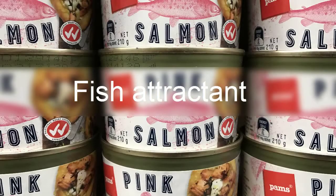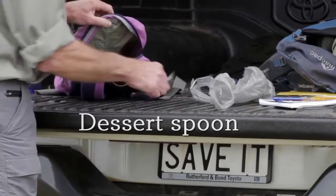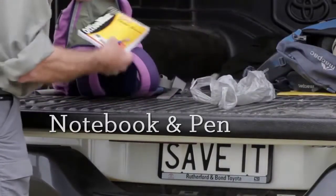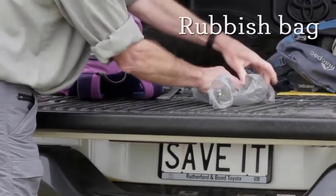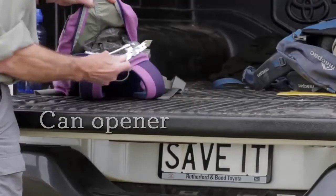Pack these items for your activity test: between 500 grams to 1 kilo of fish attractant, exactly 20 shallow dishes such as clean jar lids, a dessert spoon for the non-toxic attractant, a notebook and pen, a rubbish bag to collect your dishes and fish waste, and don't forget your can opener if you need one.